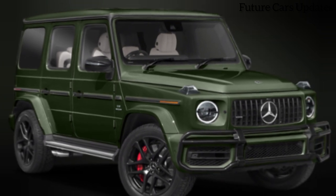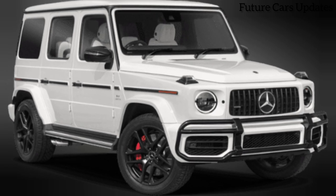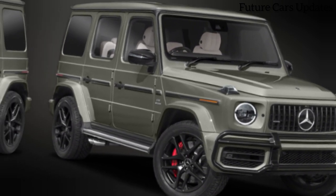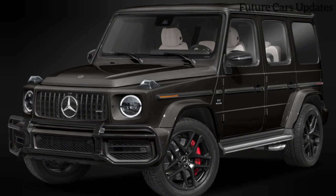The 2024 Mercedes-AMG SL 63 Manufacture is more than a car — it's a statement piece. It's a testament to the pinnacle of German automotive craftsmanship and the ability to personalize your ride to an unrivaled degree. But with limited availability, this exclusivity comes at a price. Expect this beauty to set you back around $200,000.